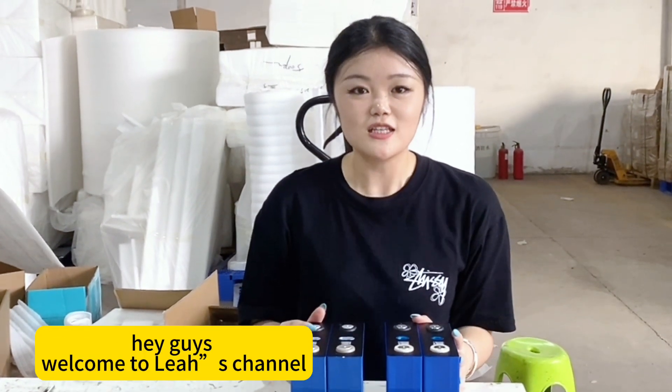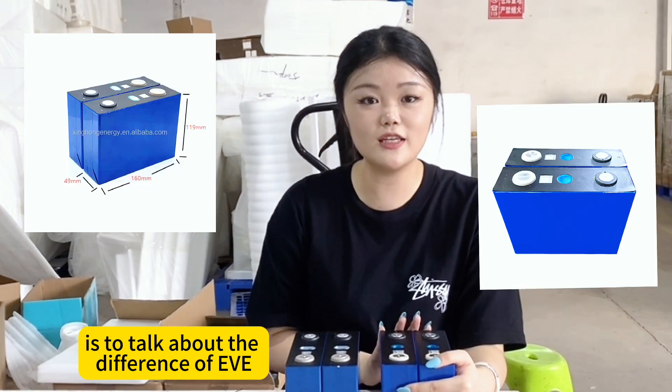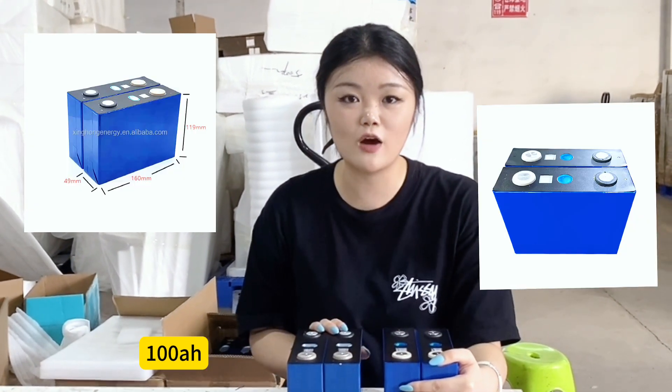Hi guys, welcome to Leia's channel. Today's topic is to talk about the difference of EVE 100mAh and Hattier 100mAh liquid gas.